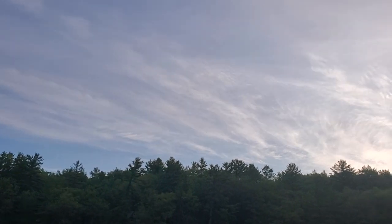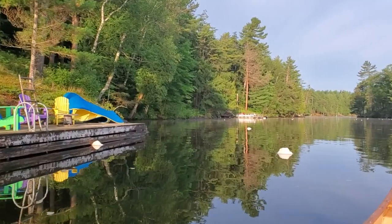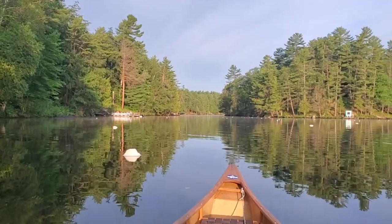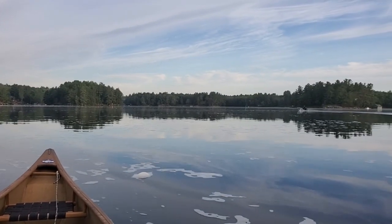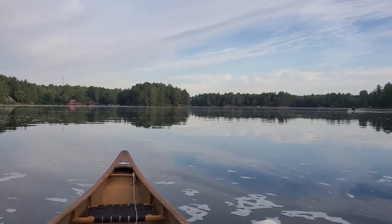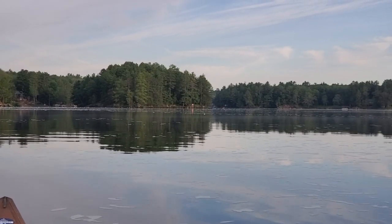There's a loon flying overhead. It's so nice having the entire river to myself like this. I had the lake to myself for a while, but there's the first boat of the day, and in the distance I can see someone heading towards me in what looks like a kayak.